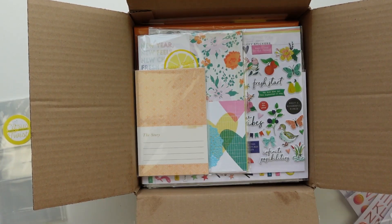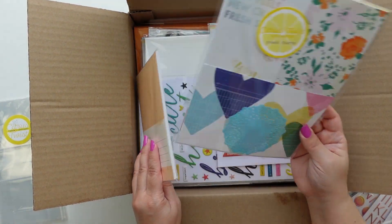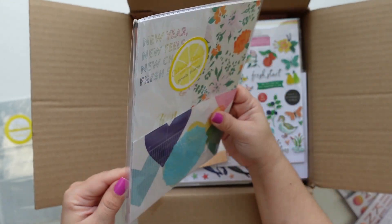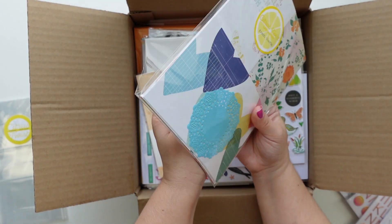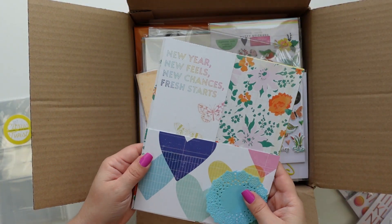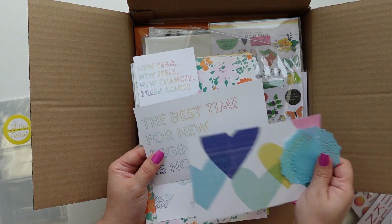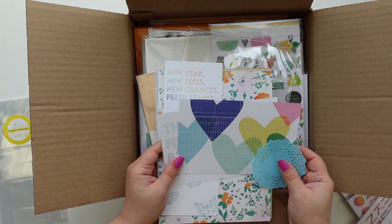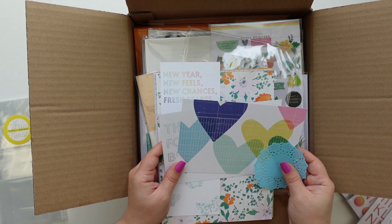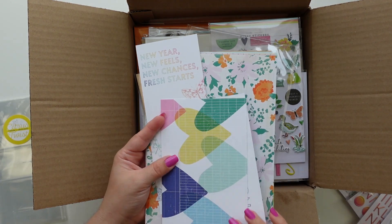I love white alphas — they're just really awesome. 'Fresh starts' — I think that's from a past kit because the January kit is called Slow Days. New year, new feels, new chances, fresh starts. 'Best time for new beginnings is now.' I haven't done my intro for 2021 or 2022, so this might be a good opportunity to do that.